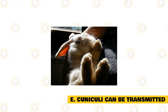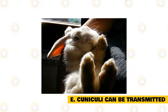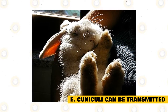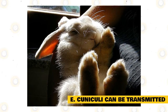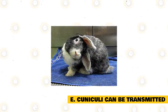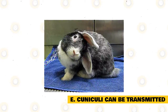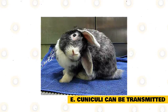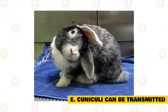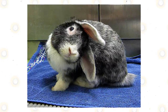Encephalitozoon cuniculi is pretty easy to transmit from one rabbit to another, which is why it is quite common for most rabbits to have this parasite in their bodies. While a few parasites probably won't cause disease, you should worry when they are abundant, because they can lead to serious diseases and easily spread to other hosts. A rabbit with Encephalitozoon cuniculi can transmit it to another rabbit through spores found in its urine. Other rabbits can pick up the parasite by drinking contaminated water. In some cases, an infected mother rabbit can pass the parasite to her baby rabbits even before they are born.